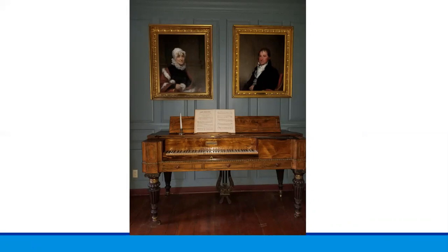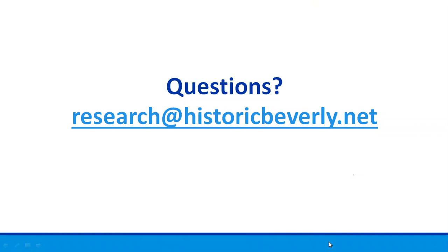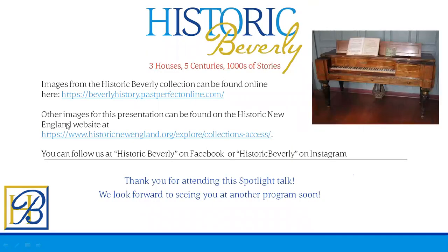If you'd like to learn about the portraits above the piano, watch for our spotlight talk on the ground portraits. If you have any questions, you can contact us at research@historicbeverly.net. For this talk, we researched images on the Historic New England website, as well as images from the Historic Beverly Collection. You can follow us at Historic Beverly on Facebook or Historic Beverly on Instagram to find out about other programs, spotlight talks, and events coming up. Thank you for attending this spotlight talk.